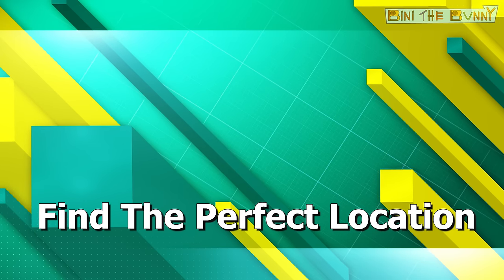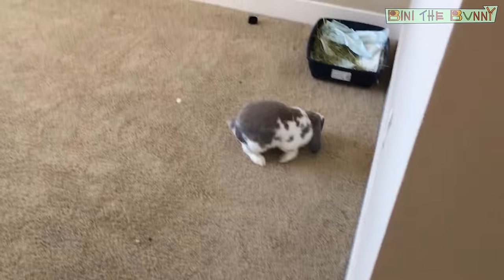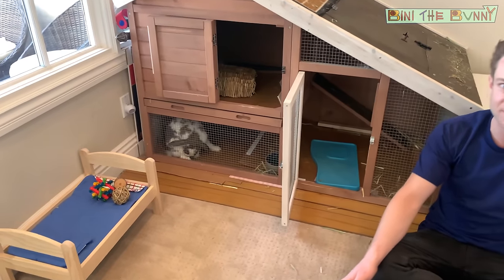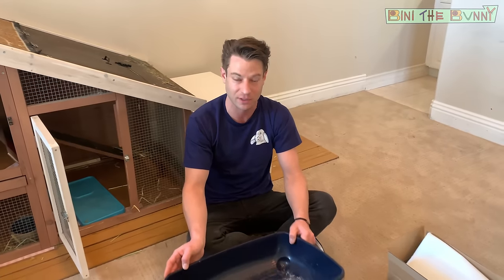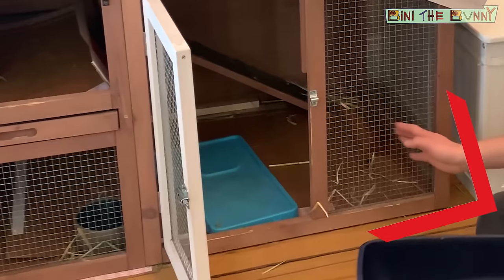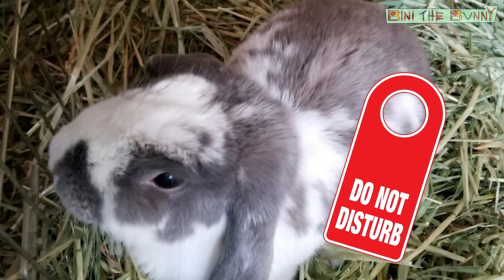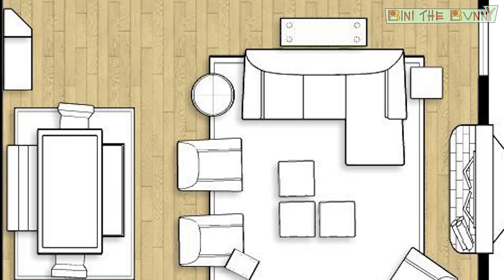Step two: find the perfect location. Depending on the size of your home or the layout of your rabbit habitat, think about where you want your rabbit to be doing their business. You can place the litter box in an area that's convenient for you to take it in and out to clean it frequently and refill the hay. I recommend a corner — that way the rabbit has their space, feels privacy, and feels safe confined to the side of a wall. If you have a larger home with free-roam rabbits, you may want a few litter boxes placed strategically around the house.